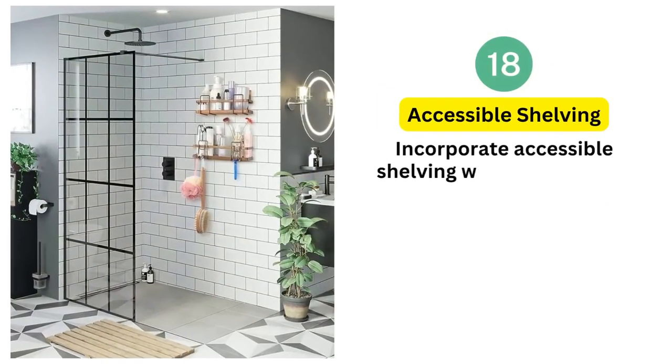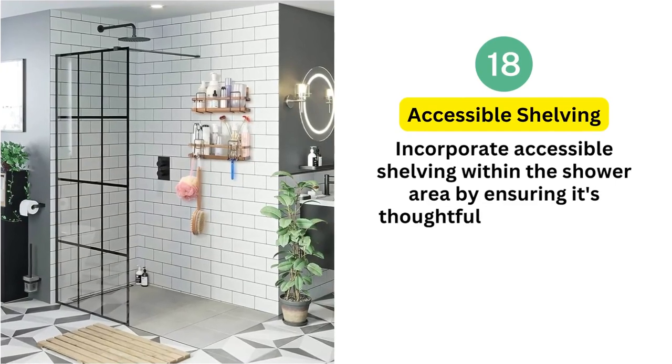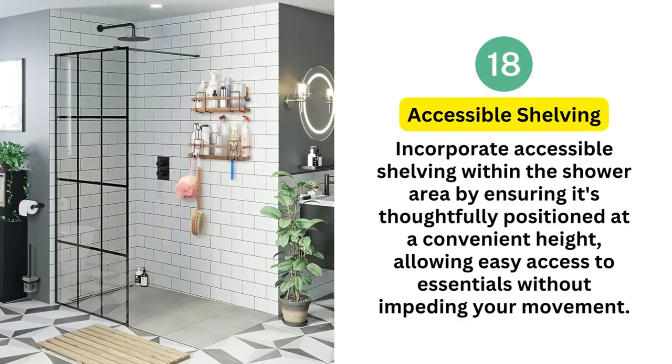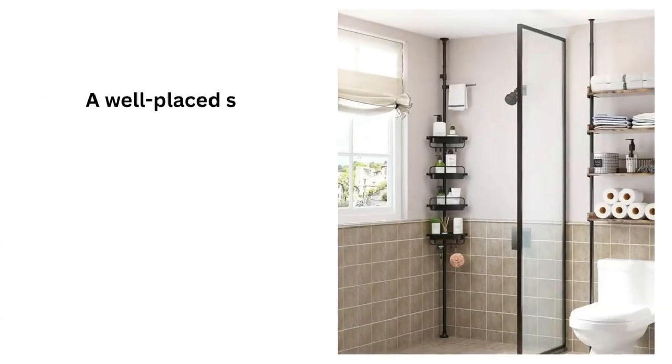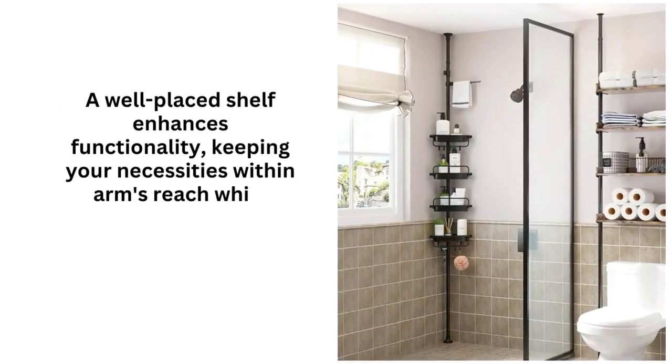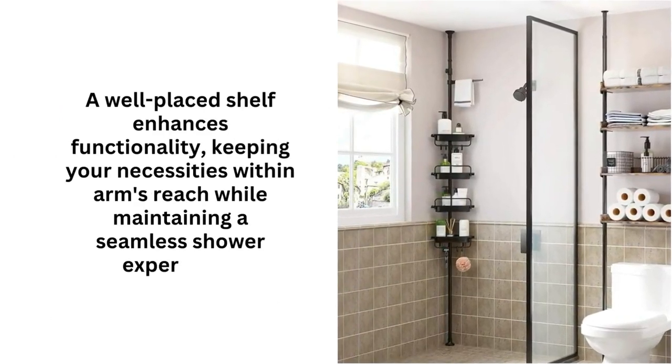18. Accessible shelving. Incorporate accessible shelving within the shower area, ensuring it's thoughtfully positioned at a convenient height, allowing easy access to essentials without impeding your movement. A well-placed shelf enhances functionality, keeping your necessities within arm's reach while maintaining a seamless shower experience.